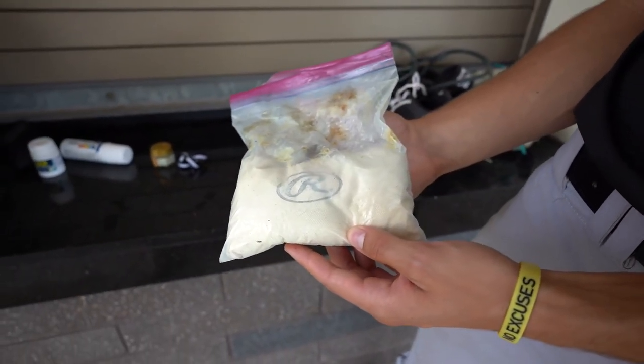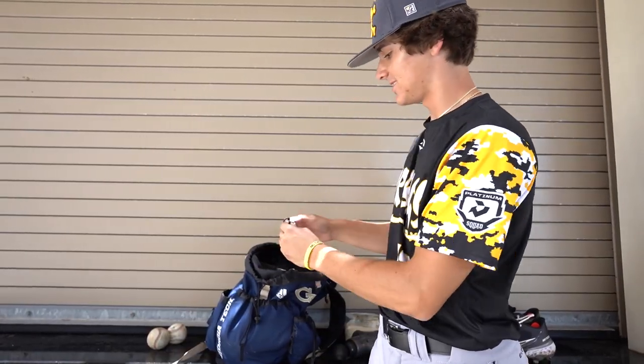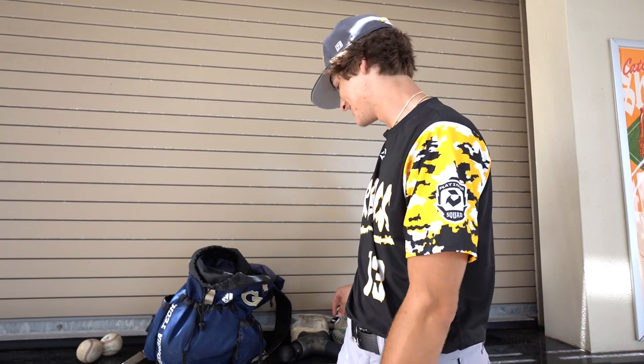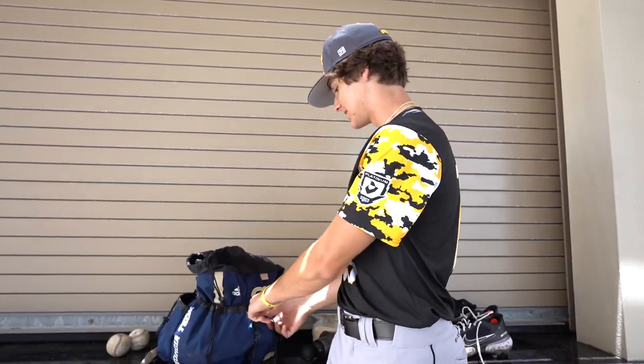We got some rosin right here in a bag — a little bit of rosin, always plays. We got a headband, keeps my hat on so it doesn't fall off. That's it for the inside. Then we go to the pockets.